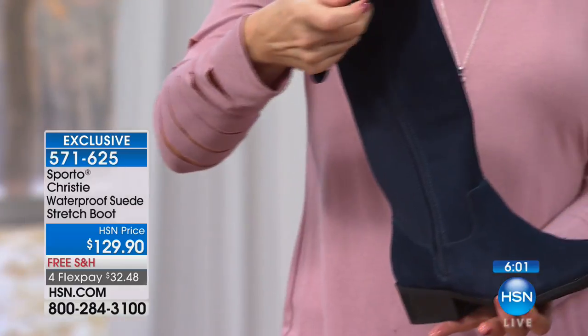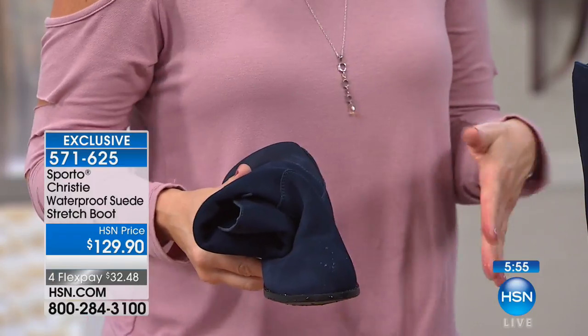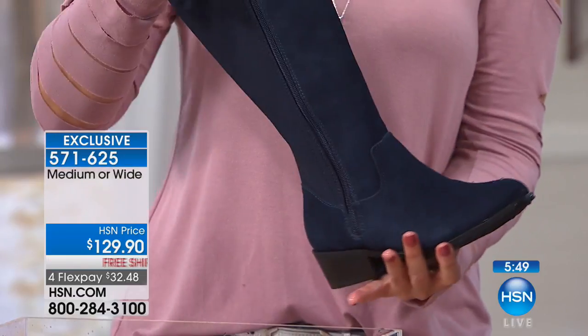And not heavy. If you want to pack these — look how these roll down. So if you're putting these in your suitcase to go on a trip this fall or winter, they're not going to add a lot of weight to that bag and they're not going to take up a lot of space, which is great for a tall boot.